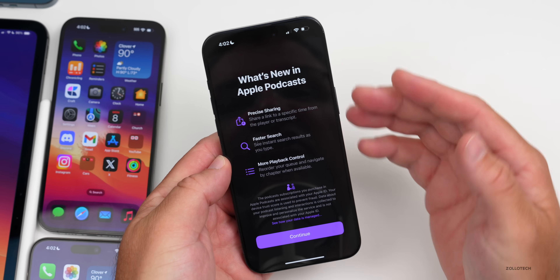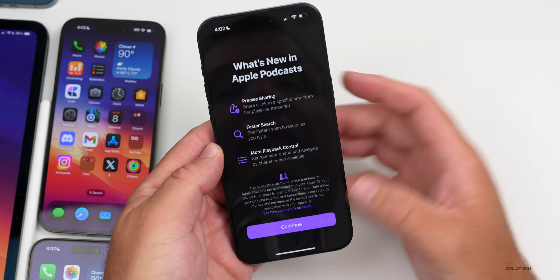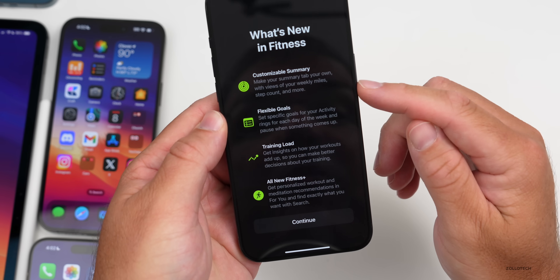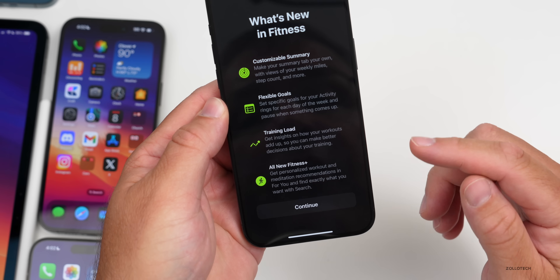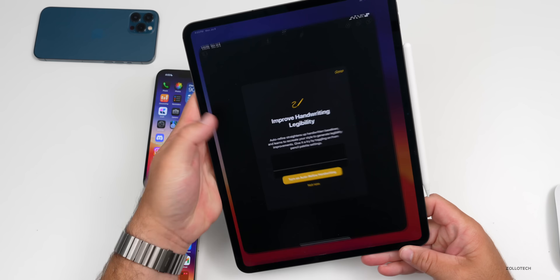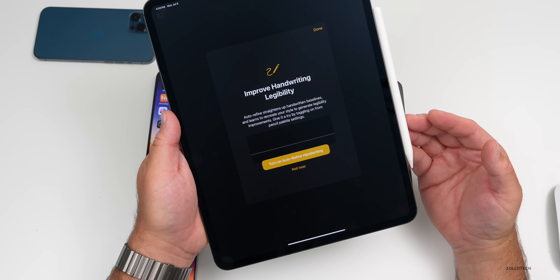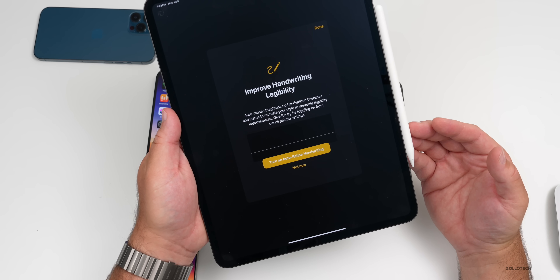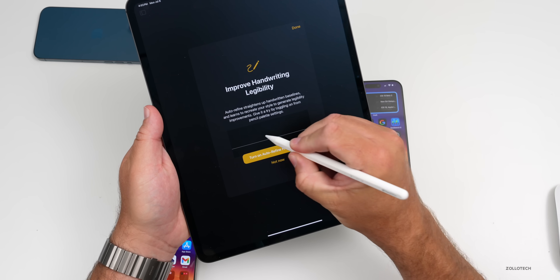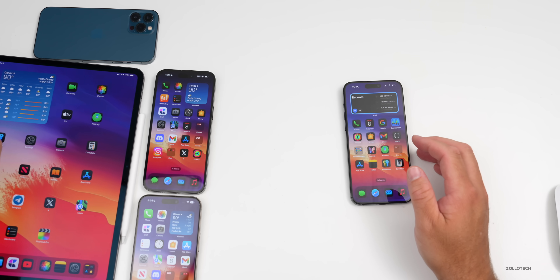There are also some new splash screens in this update. In Podcasts, it says 'What's New in Apple Podcasts' — precise sharing, faster search, and more playback control. In Fitness, there's a splash screen for customizable summary, flexible goals, training load, and an all-new Fitness+. On iPad with Apple Pencil, in the Notes app there's a new splash screen about improving handwriting legibility — 'Auto Refine' straightens up handwriting baselines and learns to recreate your style, toggled on from the Pencil palette settings.